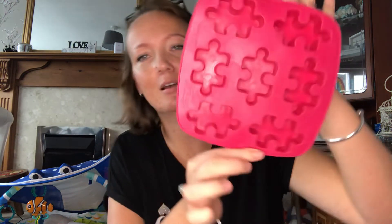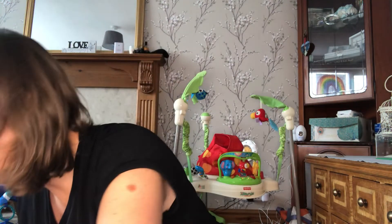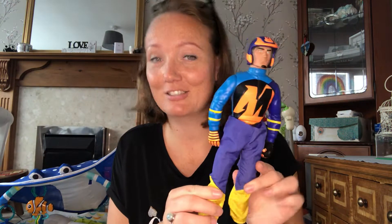As most of you know, I make my own soap with my breast milk. I wanted to make some into jigsaw pieces, so I found this mold for 50p. I know some people don't like to use the C word just yet, but I'm talking about Christmas.